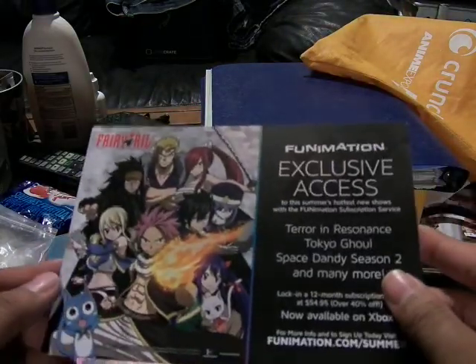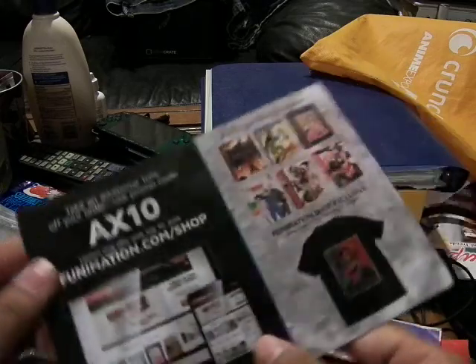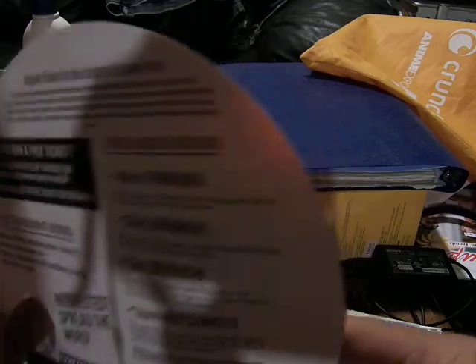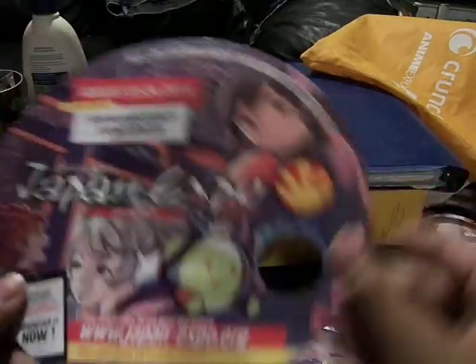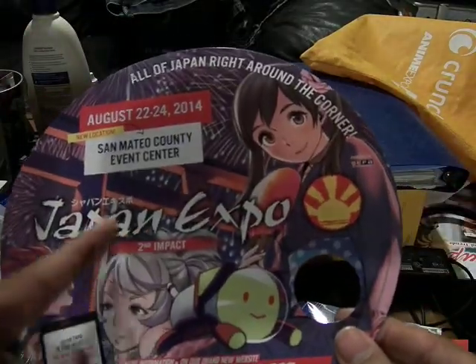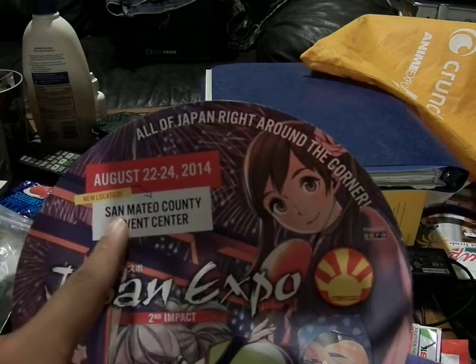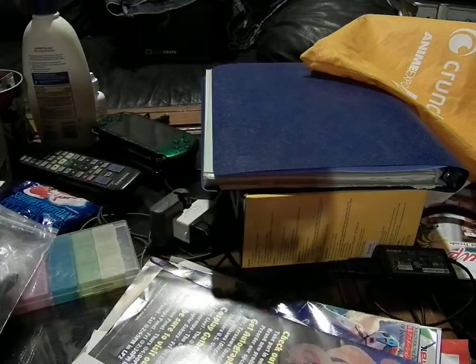This is a Fairy Tail Funimation card. AX10 is the promo code. This is a hand fan - stick your thumb in there and then you do this. In the top it's Japan Expo, August 27th and 24th. It's at the Sandman Tail Event Center.